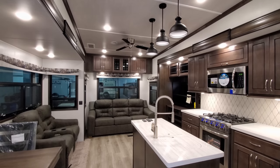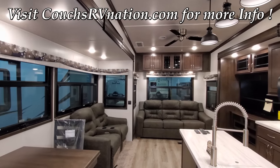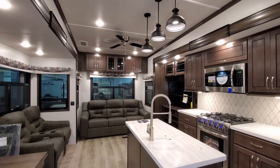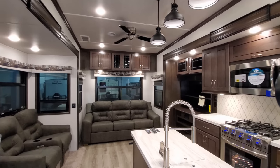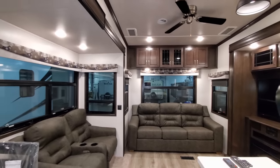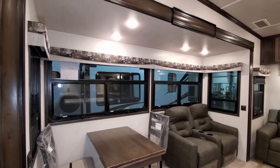We're now up inside this brand new Cedar Creek Silverback 31IK fifth wheel — again a rear living room model, couples coach, triple slide. We're going to start here in the back section and work our way around. Across the back you can see nice big windows, and even in the slide-out section itself there are nice big windows overlooking the campsite area.